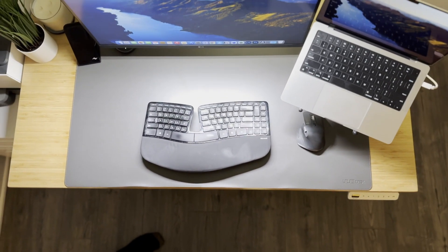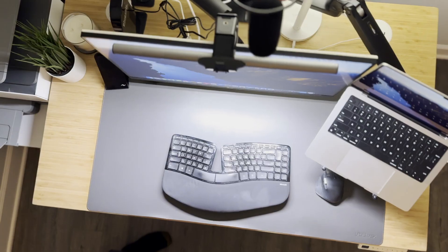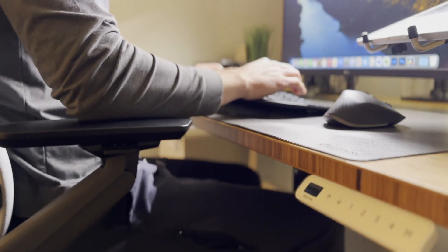Most of the time, ultimate desk setups focus on the what — meaning what you should buy. But I'm also going to show you the how and the why, so you can choose to implement what is most meaningful for you. Before we even get into the gear on my desk, let's start with a few tips.